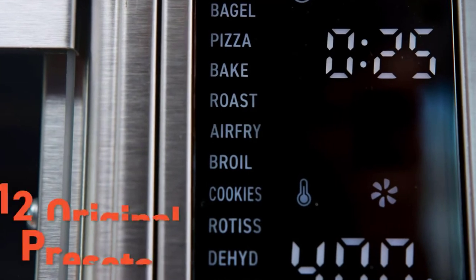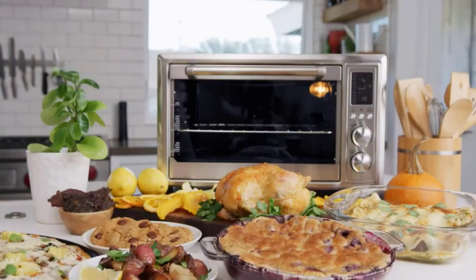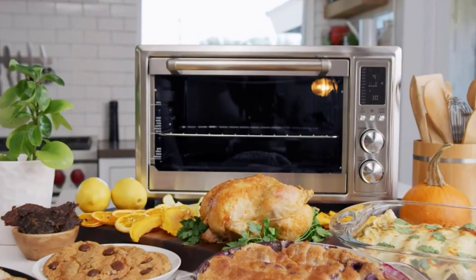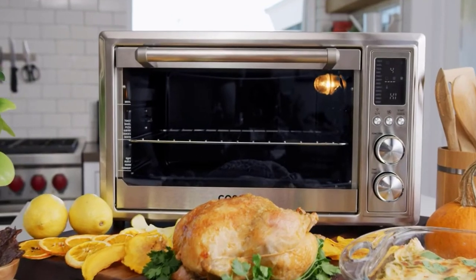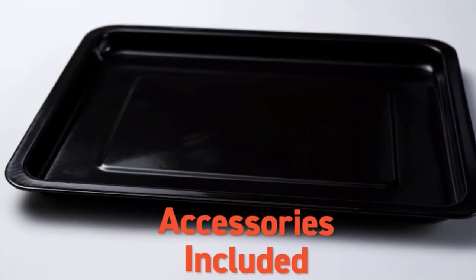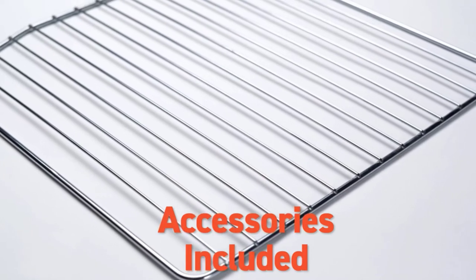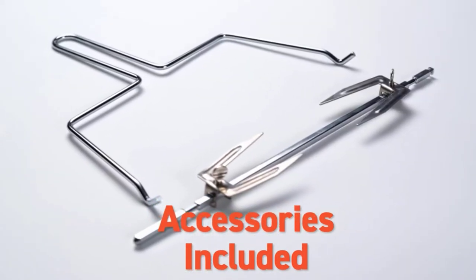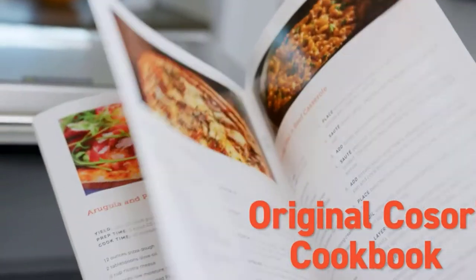This kitchen appliance boasts 12 cooking functions: warm, toast, rotisserie, roast, pizza, ferment, dehydrate, cookies, broil, bake, bagel, and air fry. Since it's a multifunctional convection oven, it comes with all the accessories you need: a wire rack, rotisserie fork set, fry basket, food tray, and a crumb tray. It also includes a 100-recipe book to help you cook better.